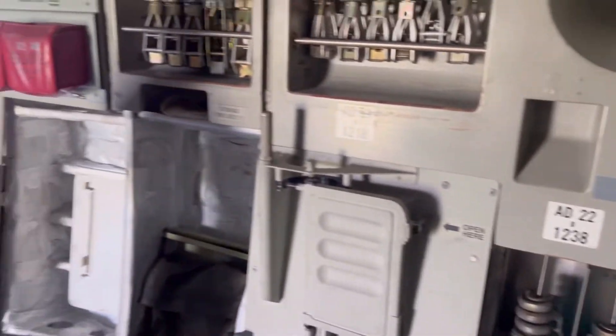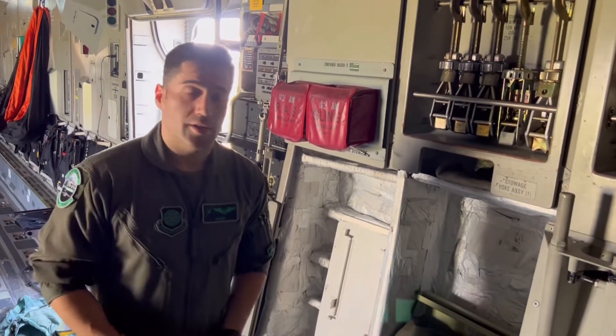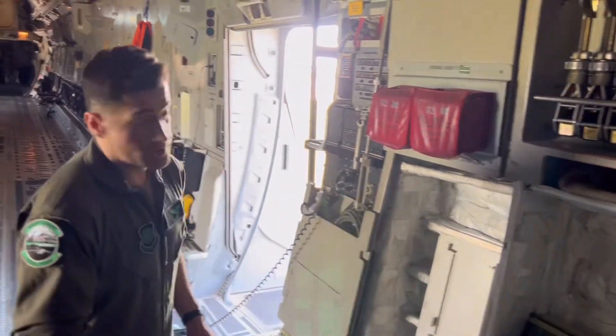My job as a loadmaster is to make sure the center of gravity of this aircraft is appropriate so we can fly. I have to balance the aircraft, so to speak. That's my main job, along with a lot of things.